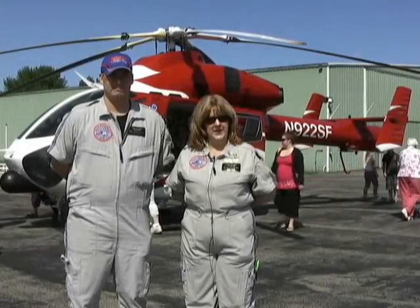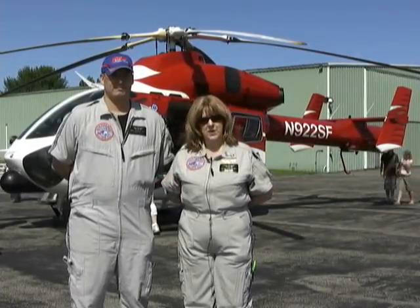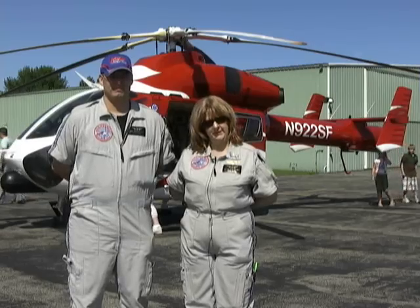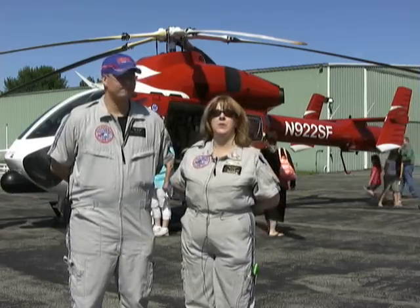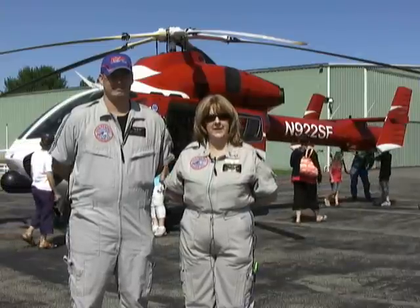Hi, I'm Maureen Cole, I'm the flight nurse for StarFlight and this is my partner Ryan Swanson, he's the paramedic. We both fly for StarFlight — I believe it's been over 10 years — and what we do, our business, is basically to save lives.